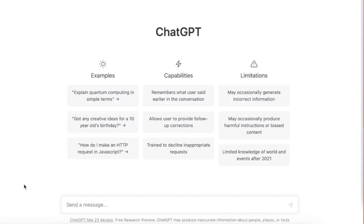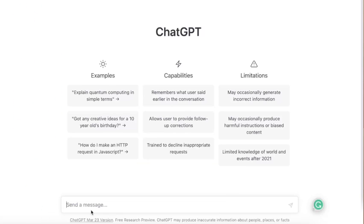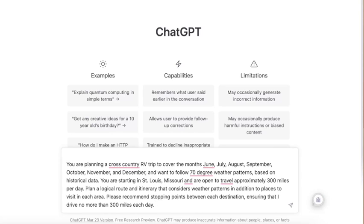This is where it gets really magical — this is where ChatGPT almost becomes like a travel agent for your RV trips. Let's say you want to plan a cross-country trip and you have no idea where you want to go. You really just want something that's going to make you feel inspired and get some ideas, but you can't really go on Facebook and ask everybody for a trip idea. That's where ChatGPT comes into play.